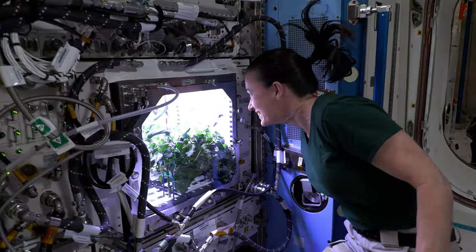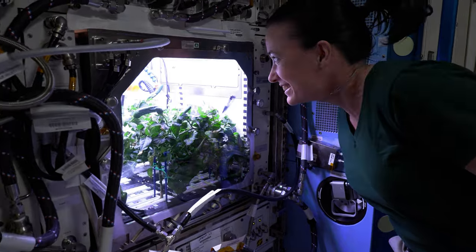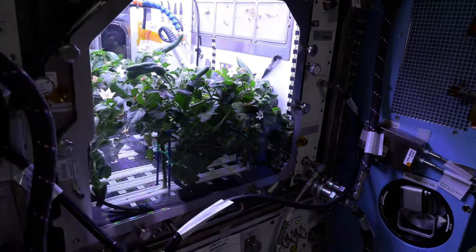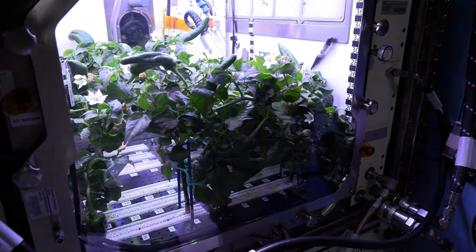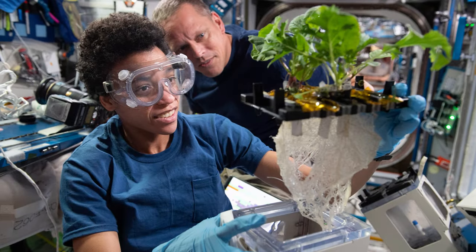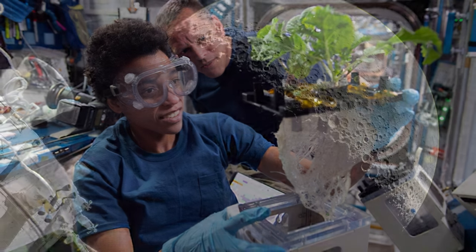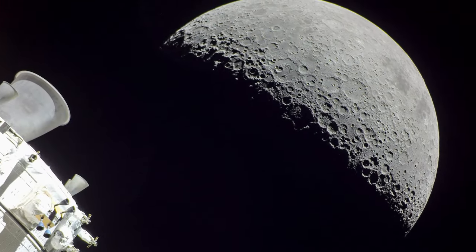Gardens growing on the International Space Station are leading to groundbreaking research and offering astronauts a taste of home. Establishing fresh, reliable, and renewable food sources in space is paramount for future long-duration missions to the Moon, Mars, and beyond.